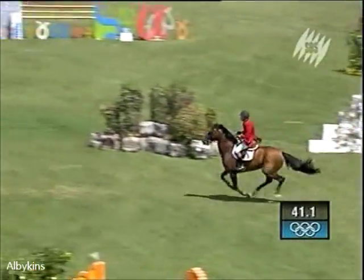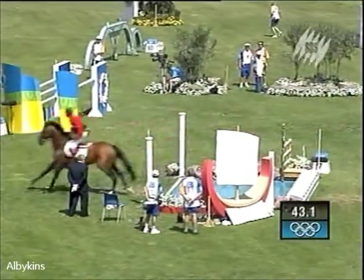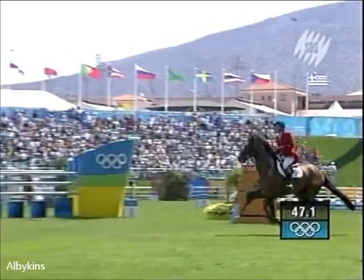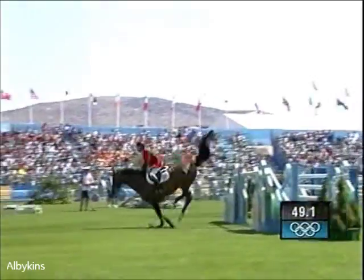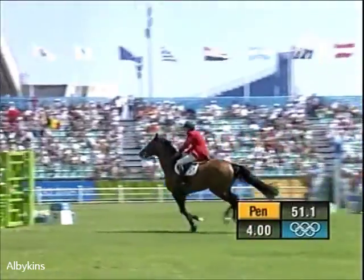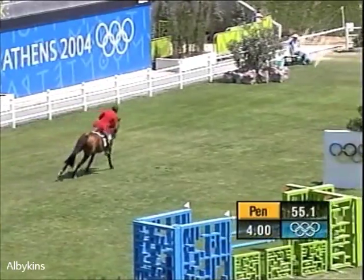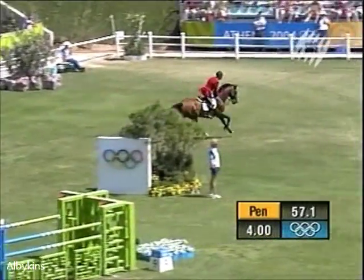Can he put the speed on and get up in the air enough to clear 4 metres 80 of water? It didn't look like it did. The man's having a very close look as to whether there's a hoof print on the plasticine. There is, and up has gone his hand — four faults at the water, but clear through those two extremely large dimension oxers at eight and nine.